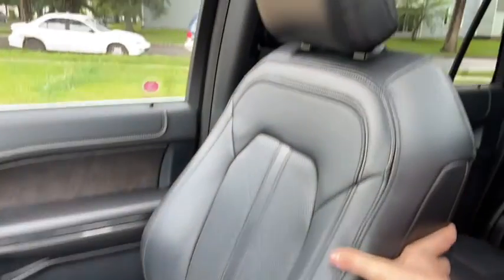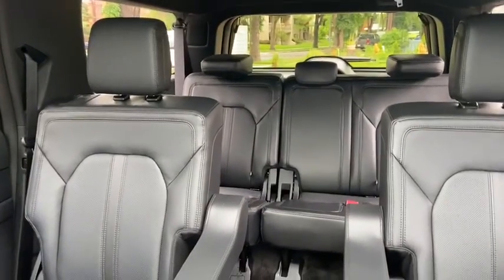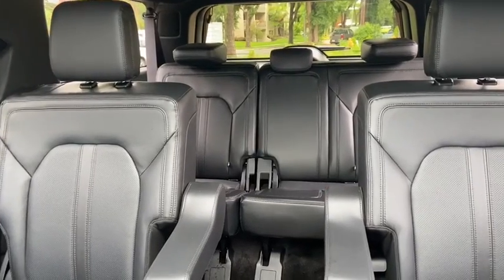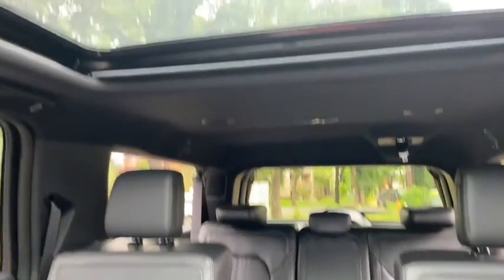As for the rest of this SUV, we have black leather throughout. You have dual bucket chairs in the middle row with a three passenger bench in the back with a 60/40 split, which does allow for a total of seven passengers, and up top you have the dual panel moonroof.